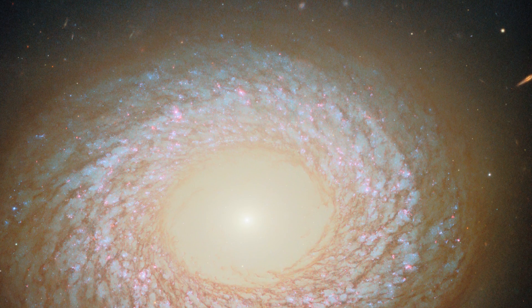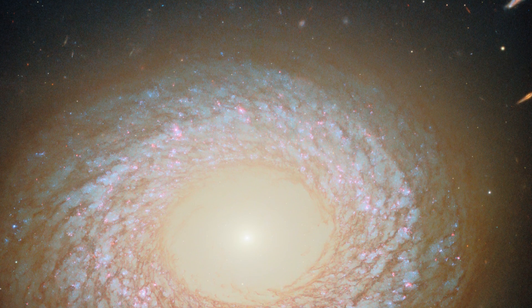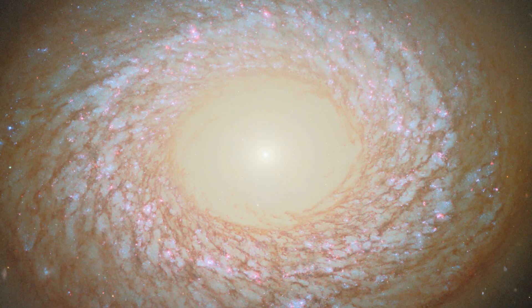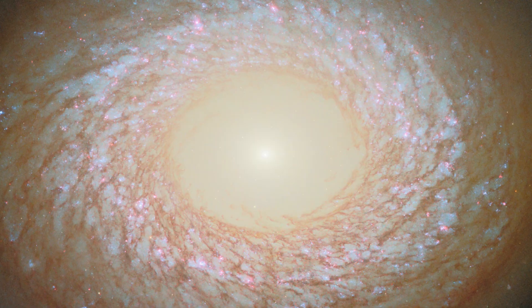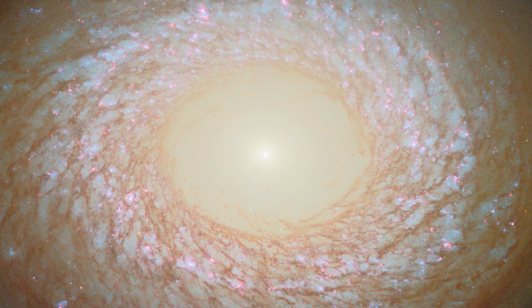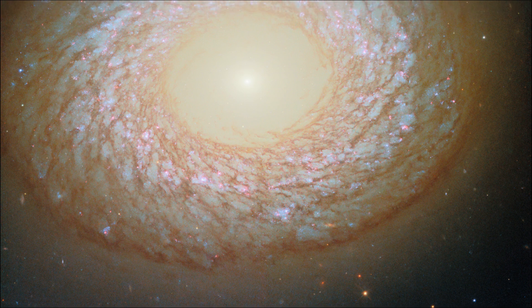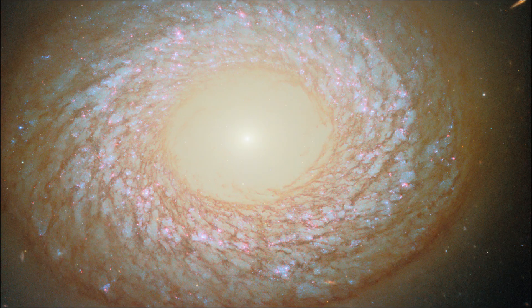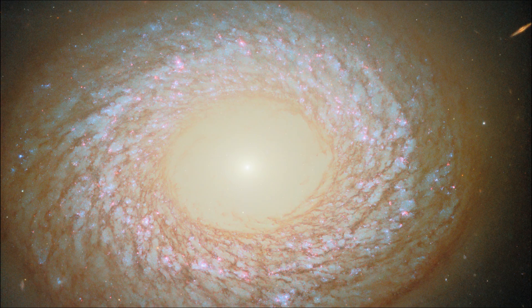NGC 2775 sports a smooth, featureless center that is devoid of gas, resembling an elliptical galaxy. It also has a dusty ring with patchy star clusters like a spiral galaxy. Is it a spiral or elliptical, or neither? Because we can view NGC 2775 from only one angle, it is difficult to say for sure.